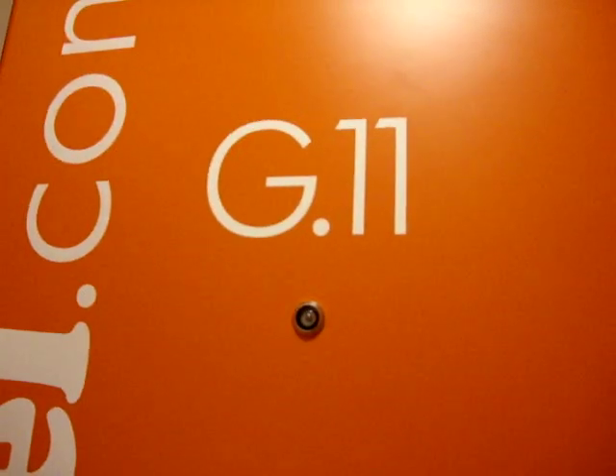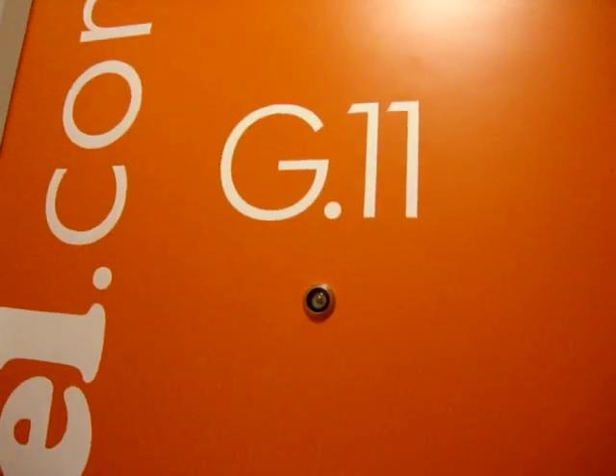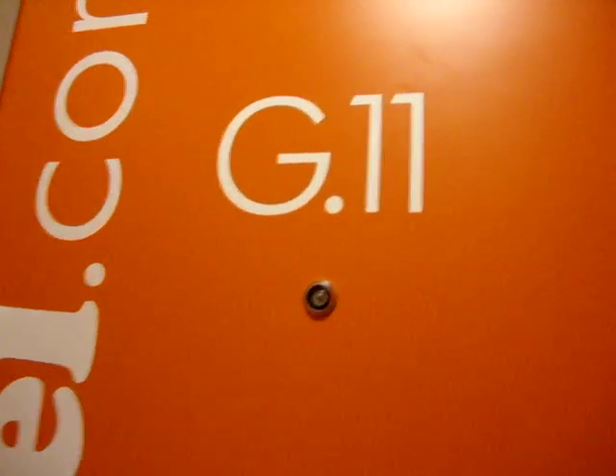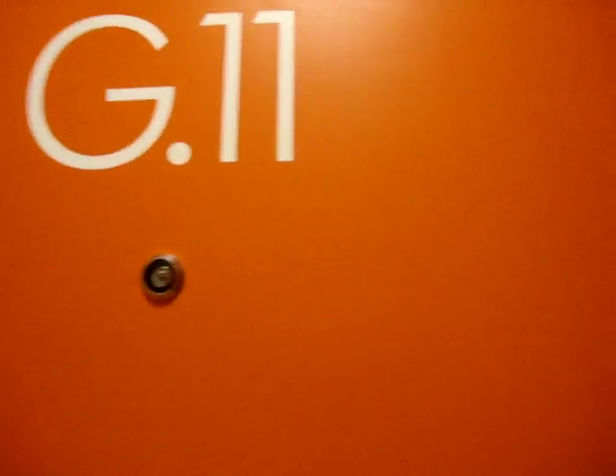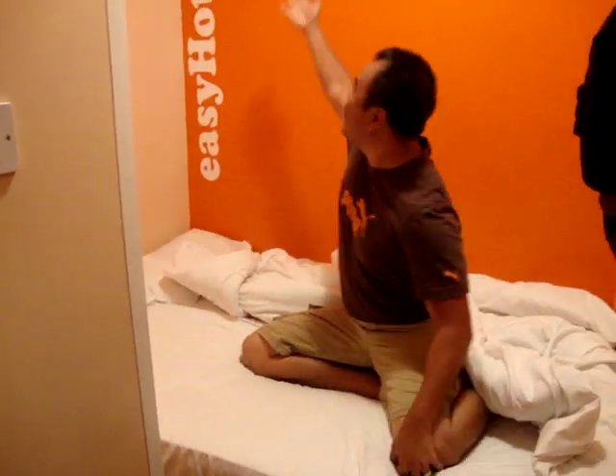Welcome to room G11 at the Easy Hotel in London, England. It's very spacious so Napoleon Din is going to give us a guided tour. Good morning Napoleon. Well good morning family and friends and welcome to EasyHotel.com. This is where we were staying in London, England for the next few days. So let me give you the grand tour. Come on in.